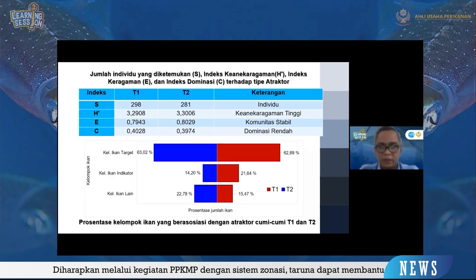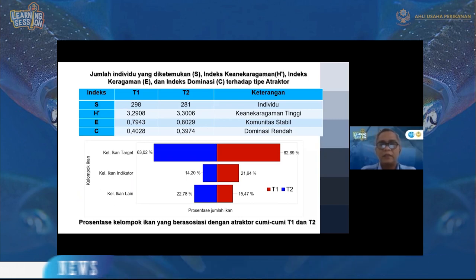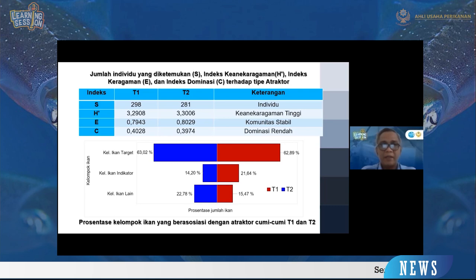Selanjutnya, dari atraktor cumi-cumi yang dikatakan sebagai sarana asosiasi ikan — atraktor ini bukan hanya sebagai tempat telur cumi-cumi, tetapi juga sebagai terumbu karang buatan. Jika melihat dari penelitian terkait hasil indeks keanekaragaman dan indeks dominasi yang dihasilkan, penelitian ini dilakukan dan dihitung selama 4 jam per hari.